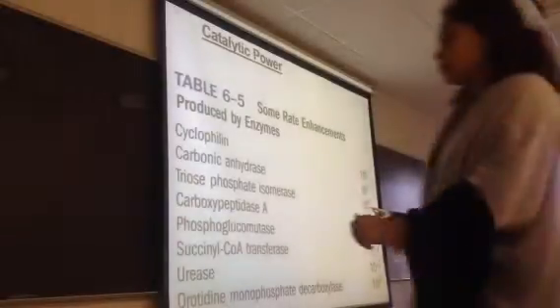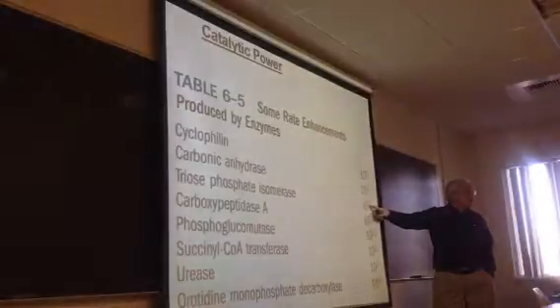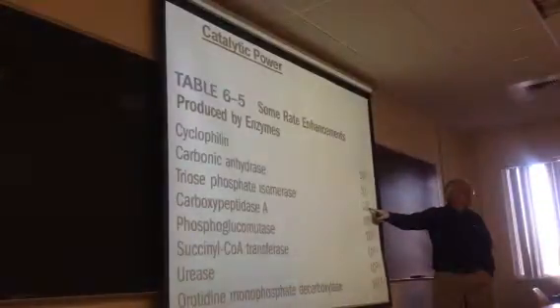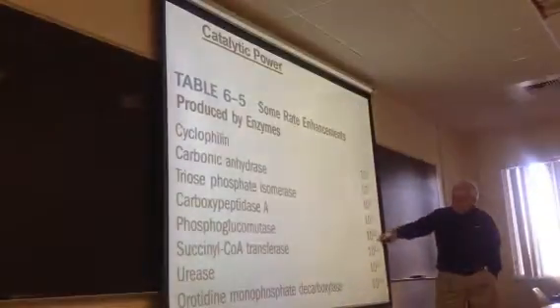If you're just looking at triosephosphate isomerase, it speeds up that reaction by 10 to the 9th — that's a billion times faster than it would otherwise go. And that's just in the middle of the pack here.